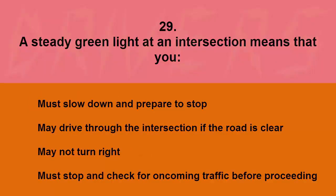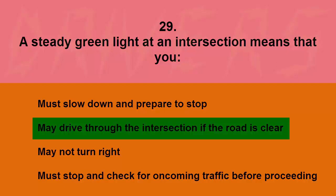A steady green light at an intersection means that you: must slow down and prepare to stop, may drive through the intersection if the road is clear, may not turn right, or must stop and check for oncoming traffic before proceeding. The correct answer is may drive through the intersection if the road is clear.